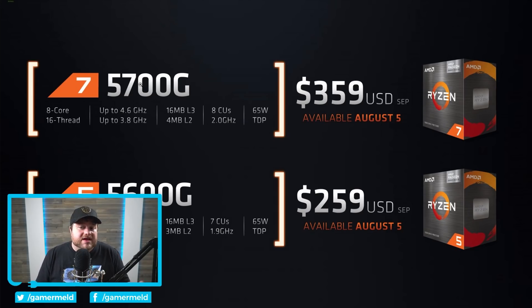Not only that, but it's priced pretty well at $359. Honestly, compared to Intel — compared to their 11,000 series of CPUs — this really isn't bad. With that said, availability won't be until August, so there is going to be a little bit of a gap before they're finally released.